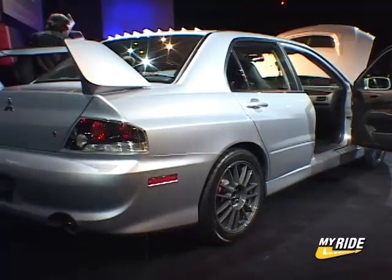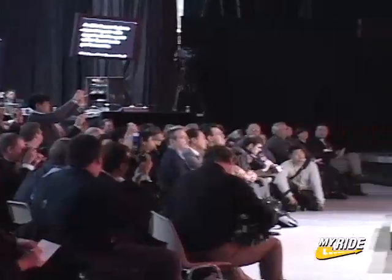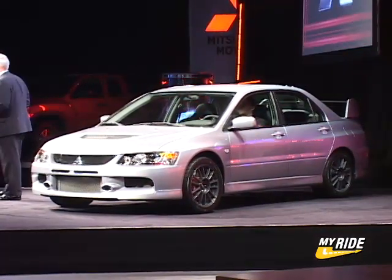The rear wing assembly features a carbon fiber hollow spoiler and lowers the center of gravity of the Evolution 9. By combining brute power and graceful agility, the Lancer Evolution 9 is sure to raise the adrenaline of driving enthusiasts at every turn.